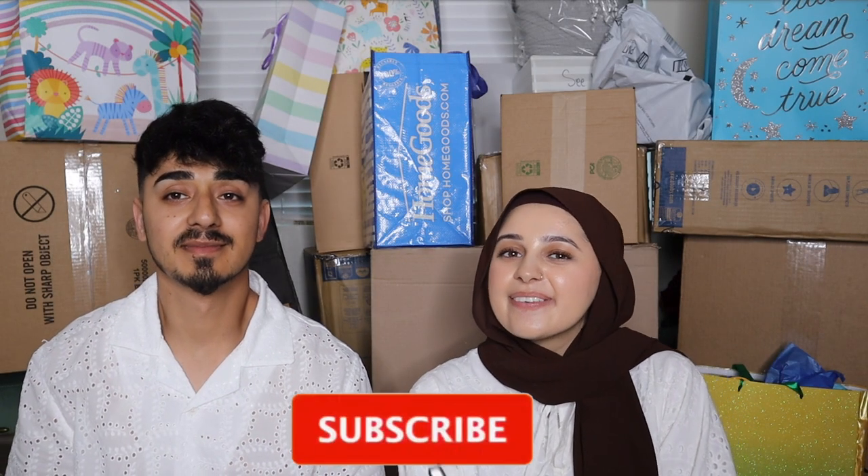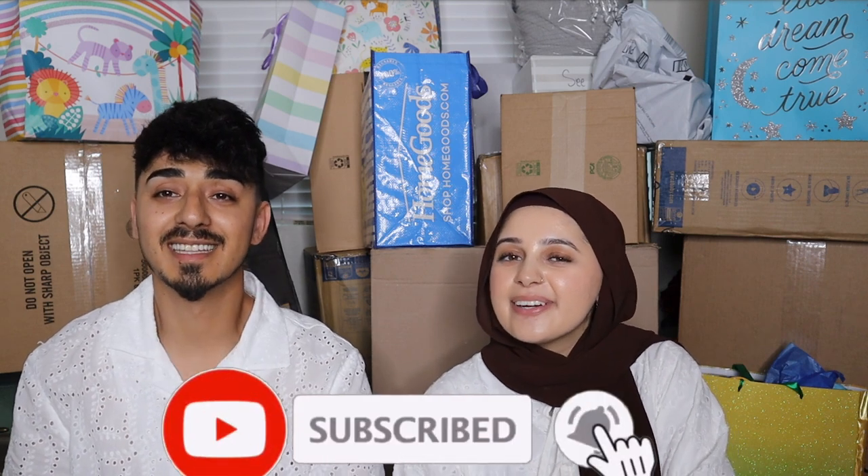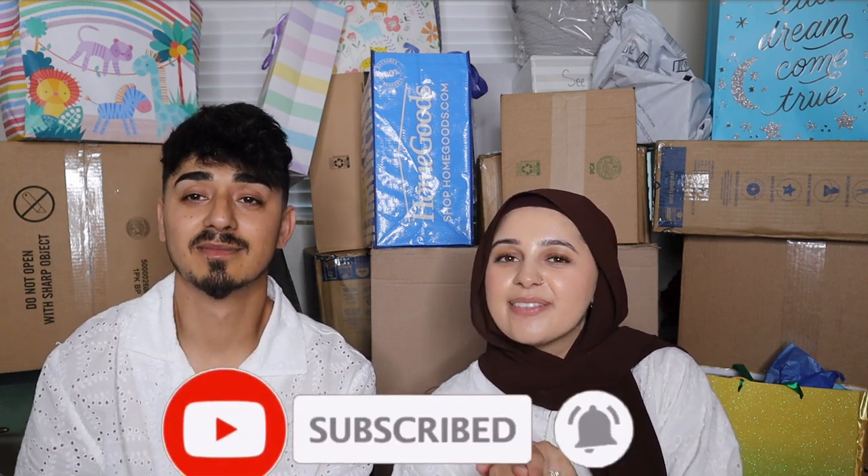Hey guys, welcome — or welcome back — to my channel. If you are new here, do hit that subscribe button down below. I make all sorts of fashion and beauty related content, a lot of vlogs. Today we are doing an unboxing of everything we got at our baby shower.